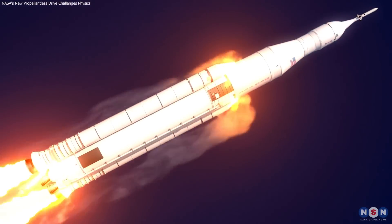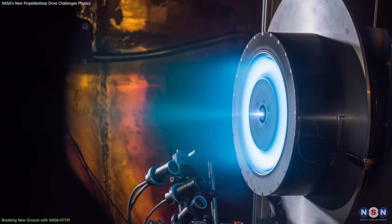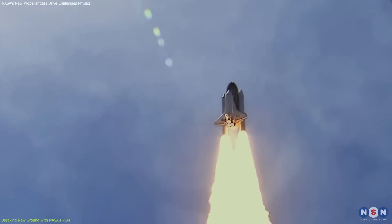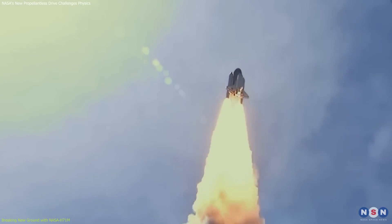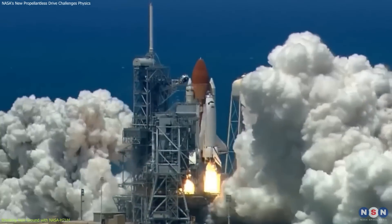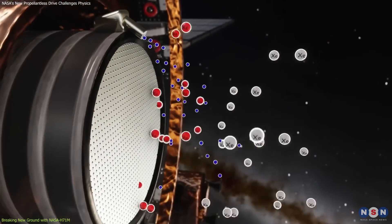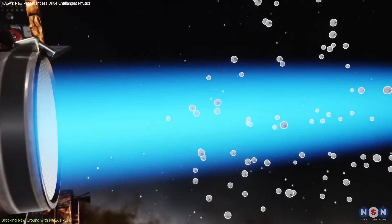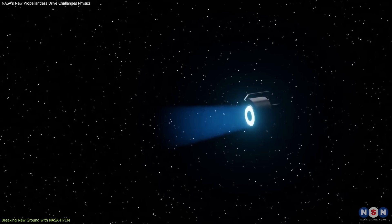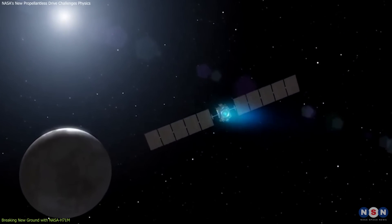Unlike traditional propulsion systems that often grapple with the limitations imposed by the need for high power and significant fuel loads, the NASA H71M is designed to operate efficiently under low power conditions while still achieving the high delta-V maneuvers required for ambitious space missions. This thruster utilizes electric propulsion, a method that significantly differs from conventional chemical rockets. Electric propulsion systems like this use electric fields to accelerate ions to high speeds, creating thrust. The Hall Effect Thruster, a type of electric propulsion, is known for its ability to provide a balance between thrust and power usage.